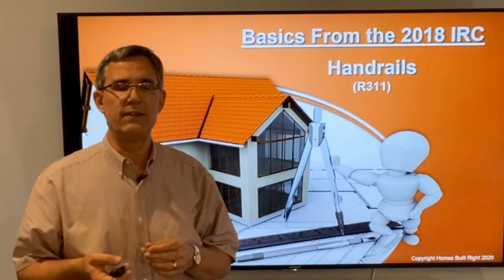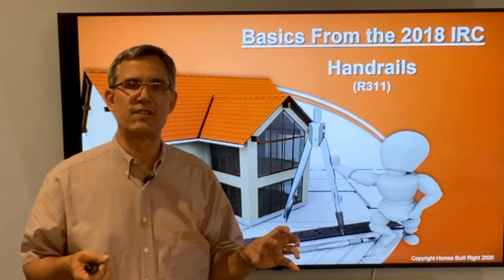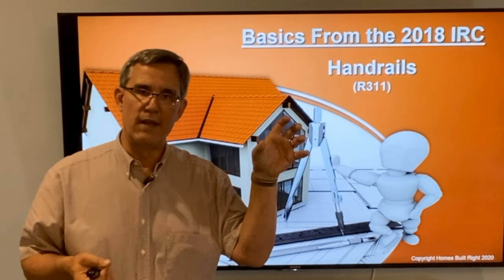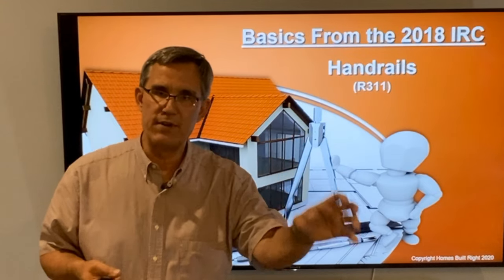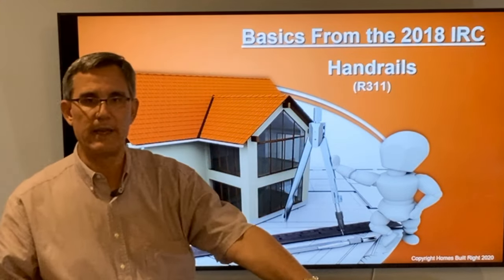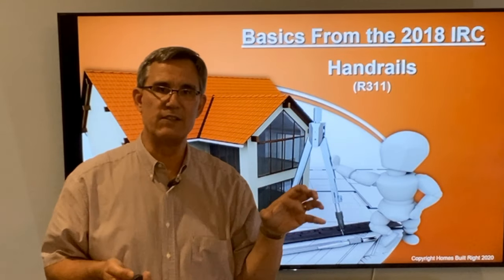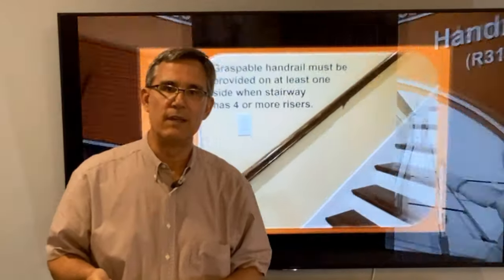Railings, unlike guards, are things that if I'm walking up or down a stair or a ramp and I fall, trip, or stumble, a handrail is going to save my life or keep me from breaking an arm. That's what I'm going to grab if I'm falling — it must be graspable. So it's not a guard, it's a handrail.